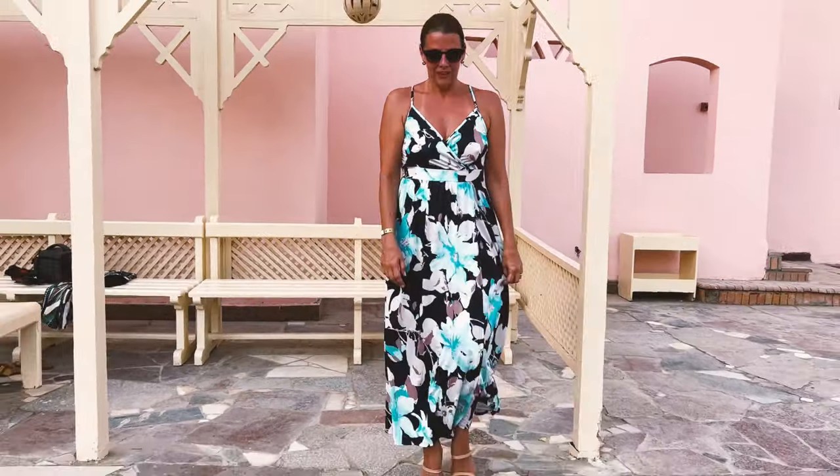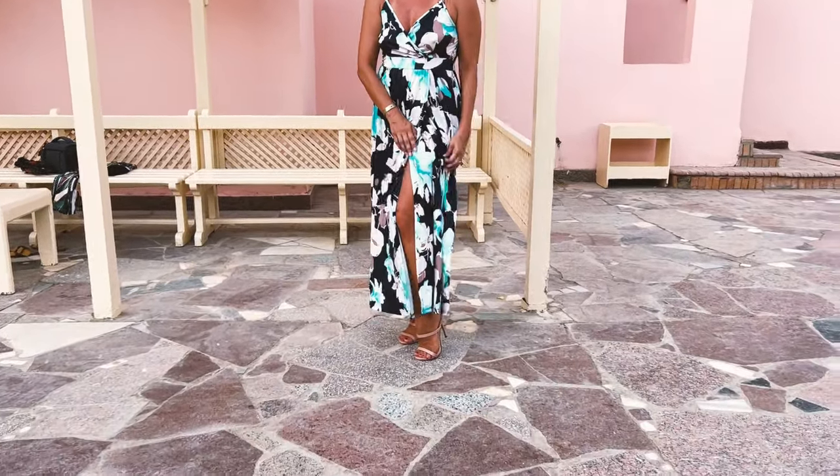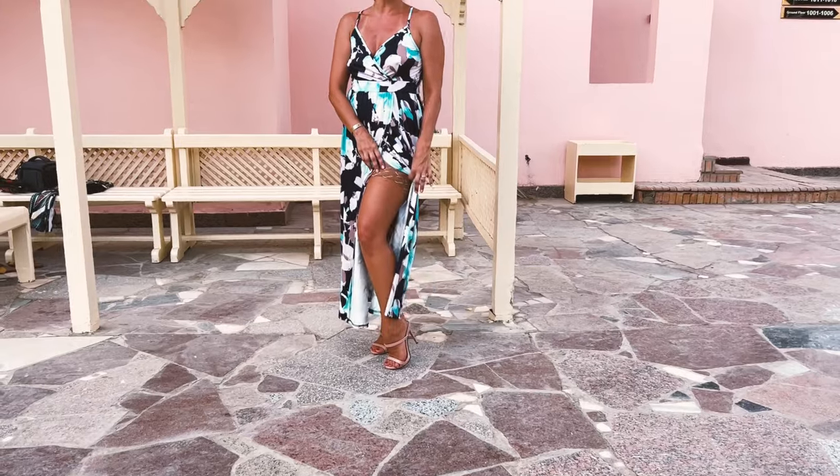I've changed my dress so I can show you the second one. This one also has a slit here in the front. I really like these details.